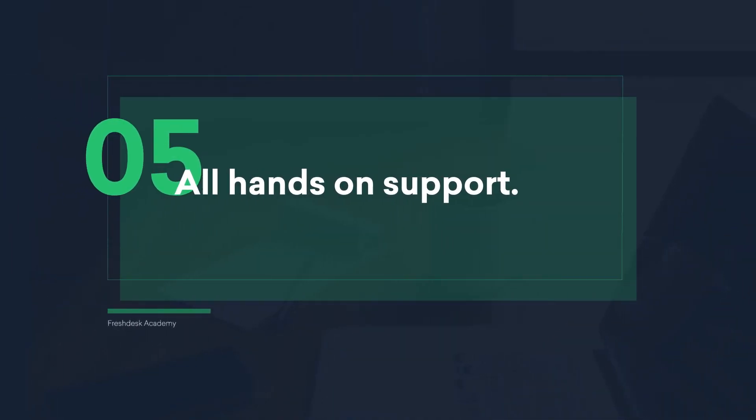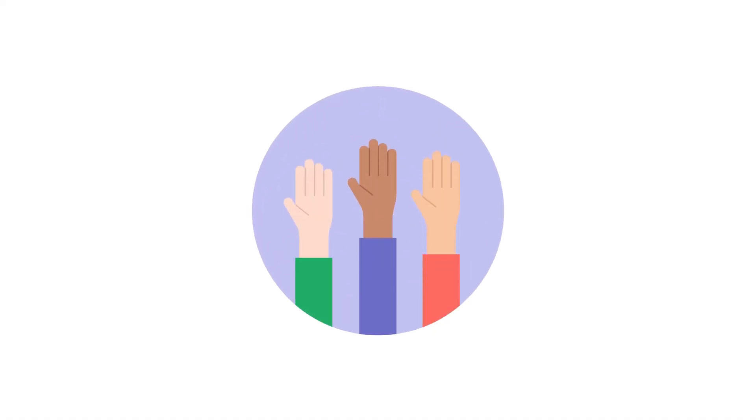All hands-on support. If the owners get a chance to support customers periodically, the communication gap between the support teams and the problem owners will be removed. Even when your company becomes too big for an all hands-on support model, a selected group of people can still continue this approach. This way, customers' needs will always remain the first priority.